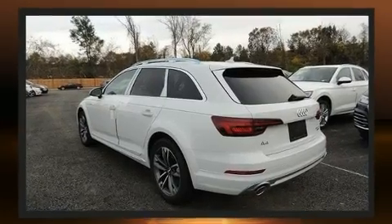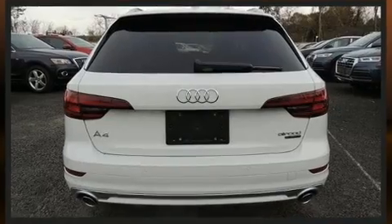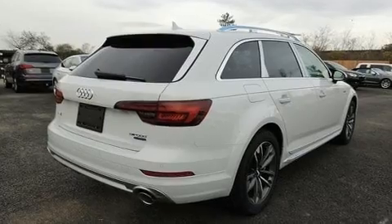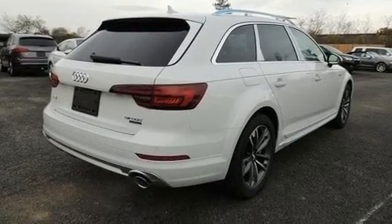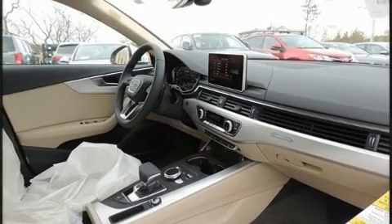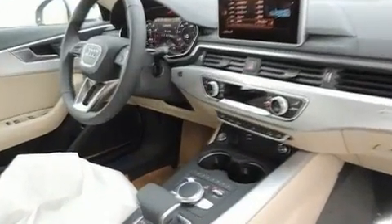Audi prioritized fit and finish as evidenced by leather upholstery, adjustable headrests in all seating positions, power front seats, heated steering wheel, and a blind spot monitoring system. With high-intensity discharge headlights illuminating your path, you'll always appreciate maximum visibility.